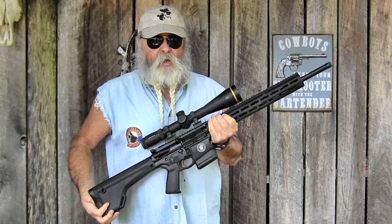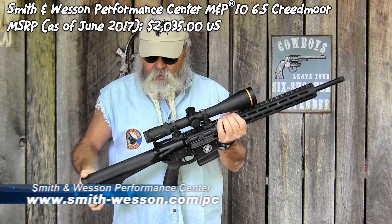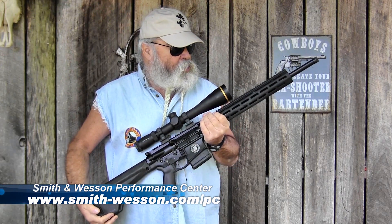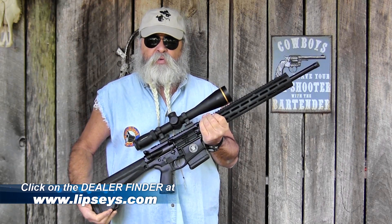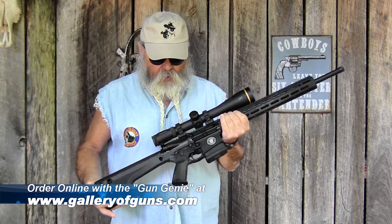Like I said, it's from the Performance Center. MSRP on this is $2,035 US. Check them out at smith-wesson.com. If you want to find a Performance Center dealer near you, go to lipseys.com and click on the dealer finder. If you want to order this rifle online, go to galleryofguns.com, click on the gun genie, and you can order this and pick it up at your local dealer.